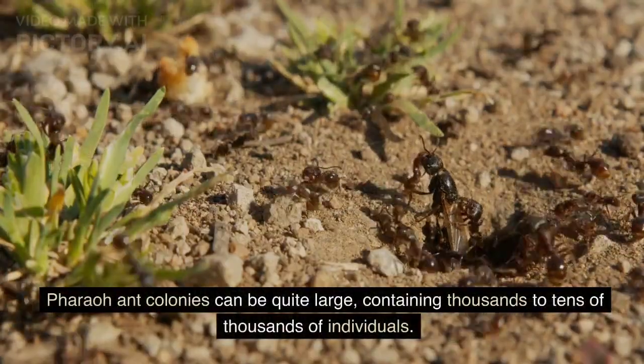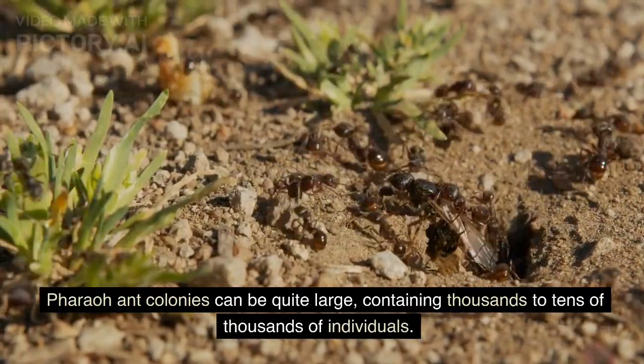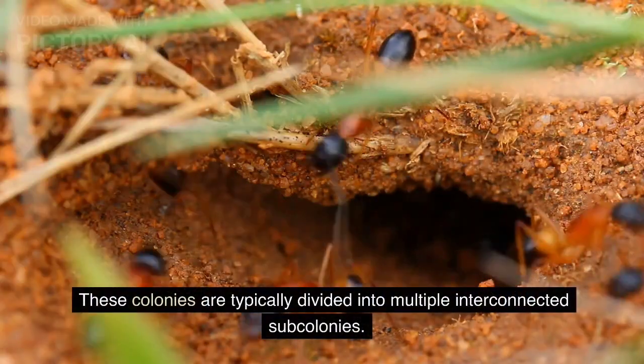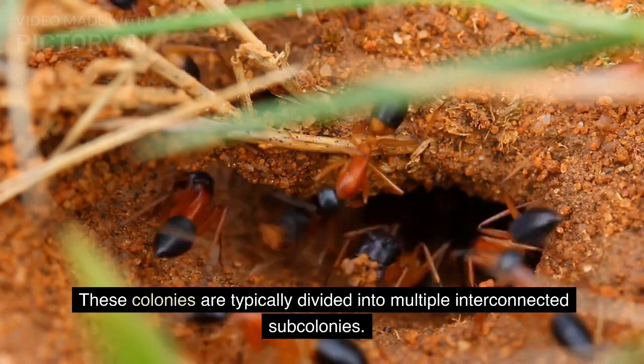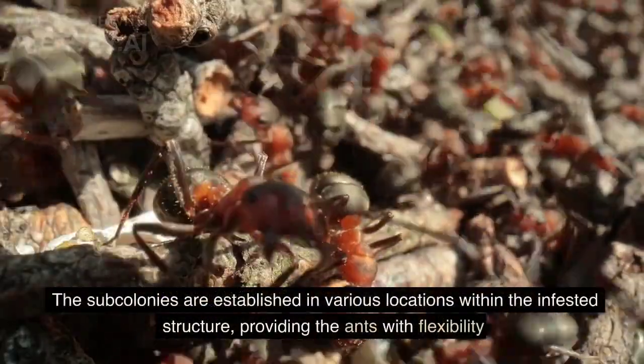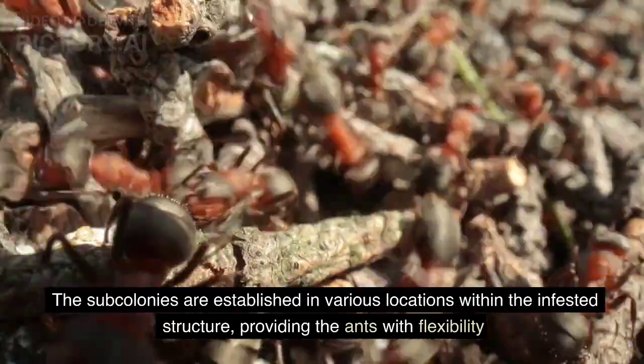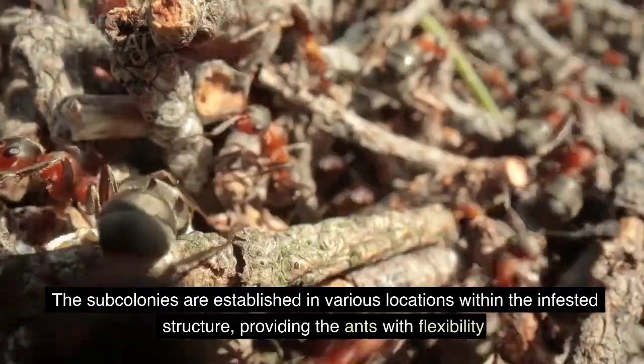Pharaoh ant colonies can be quite large, containing thousands to tens of thousands of individuals. These colonies are typically divided into multiple interconnected sub-colonies, established in various locations within the infested structure, providing the ants with flexibility and resilience in the face of disturbances or eradication efforts.